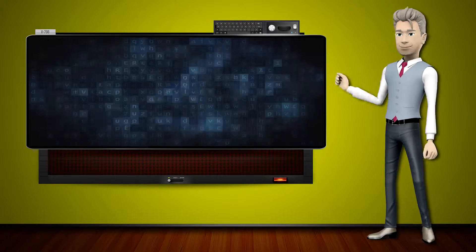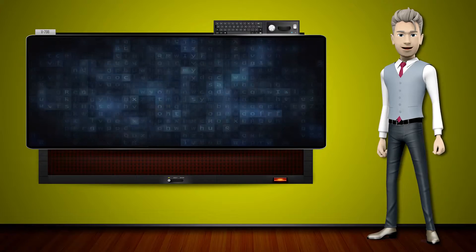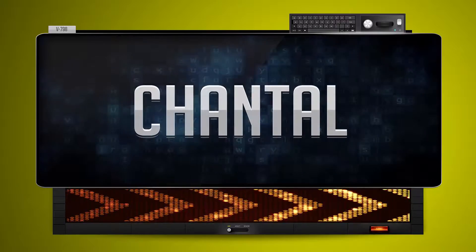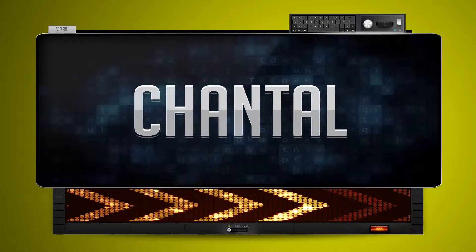Hi! The word machine is going to teach us how to pronounce words backwards. So what's the word of the day? Chantal. And how do you say that backwards?